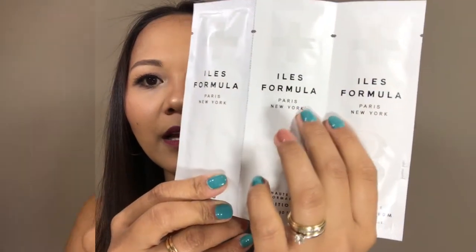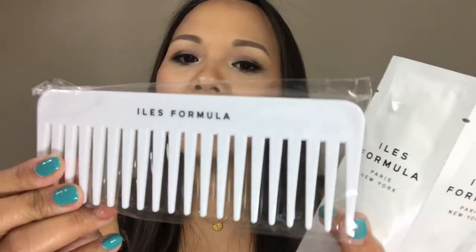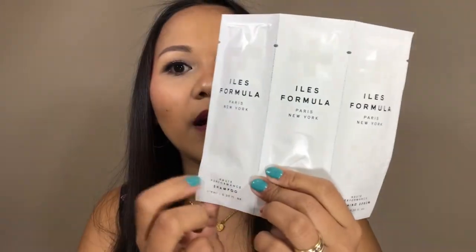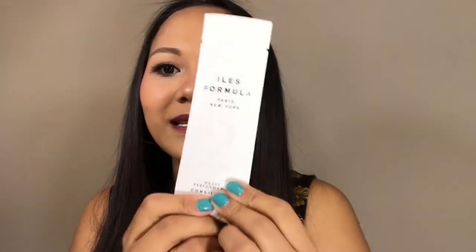The next one is a conditioner by Isles Formula. I'm showing you the whole set, but my favorite is just the conditioner. This is by Isles Formula Paris New York. I tried the sample from Sephora and loved it, so I bought the discovery kit which came with four sachets and a white tooth comb. I really love this conditioner — it smells so good, almost like a perfume for your hair. The shampoo and serum smell the same, but the conditioner is my ultimate favorite.